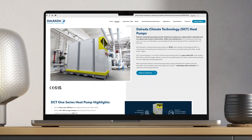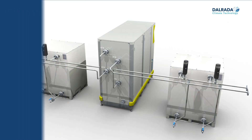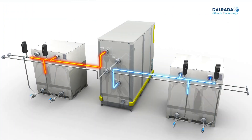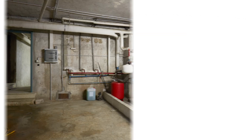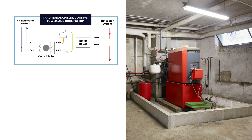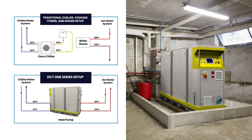Further details can be found at dalrathaclimatetechnology.com. To begin, our DCT-1 heat pumps provide both heating and cooling capabilities for industrial applications, whereas traditional heating and air conditioning required two separate devices. Using supercritical CO2 as the refrigerant, our system can be easily retrofitted alongside existing boilers and chillers in older buildings, or used on its own in new buildings.